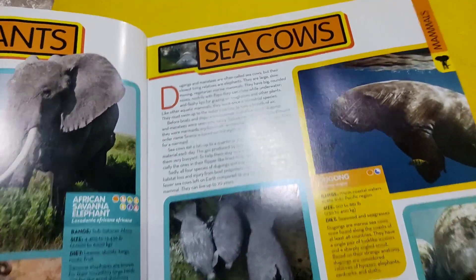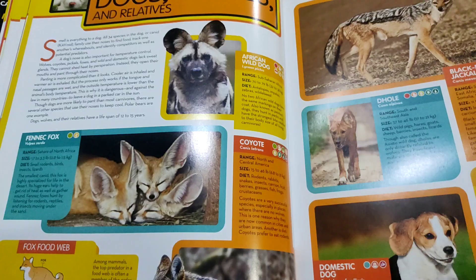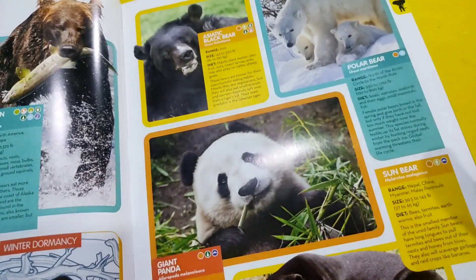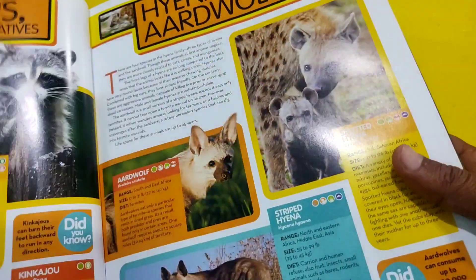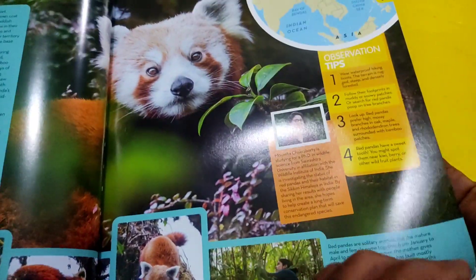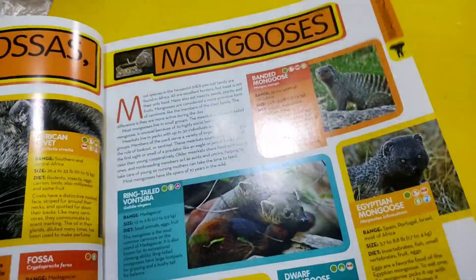Elephants — very wonderful book. Sea cows, as you can see here. Dogs, wolves, skunks, otters, bears, sea lions and fur seals, walrus, raccoon relatives, hyenas and aardwolves, red panda, fossa and relatives. Here you have mongooses.